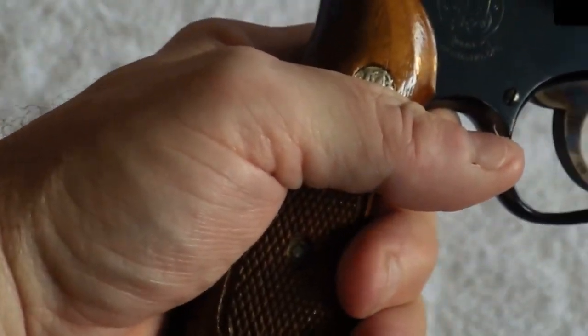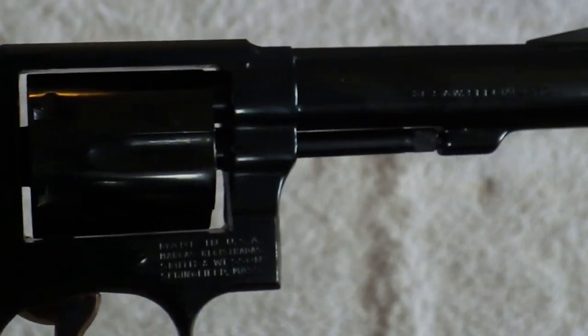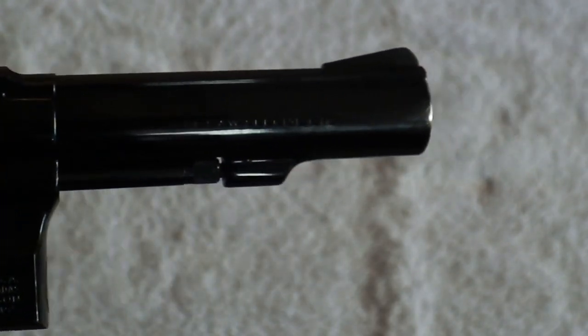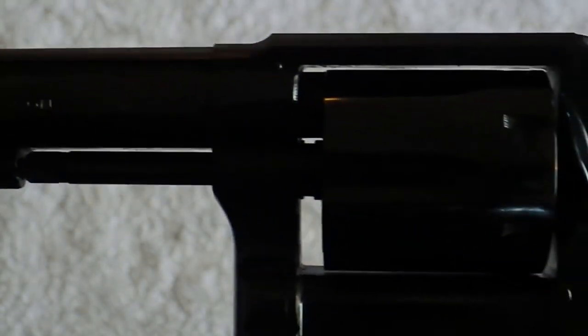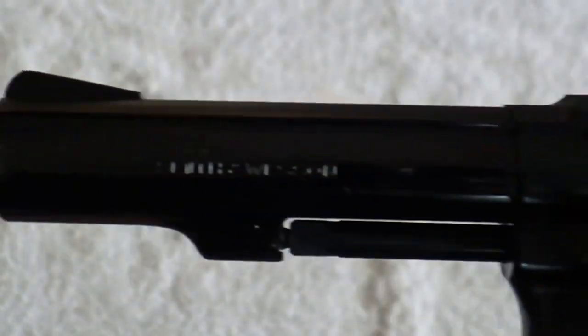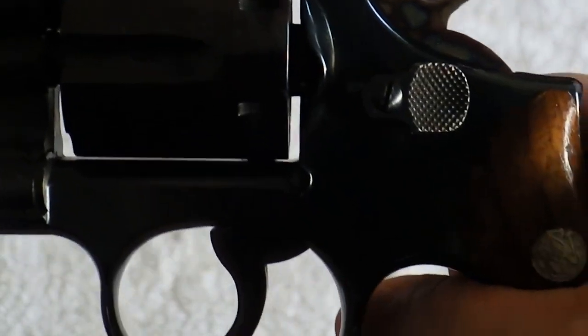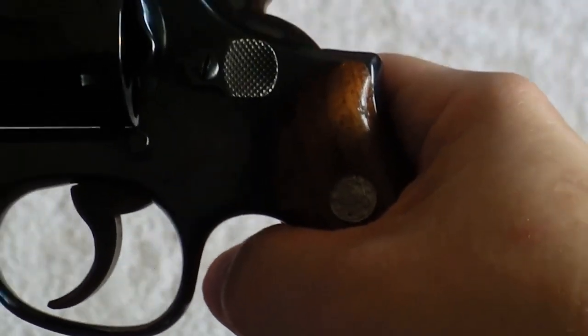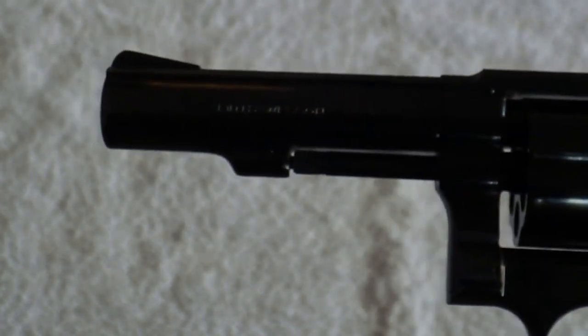Here is a close-up view. You can see it still has the original stock, and it does have the bull barrel, which is what I wanted. The earlier version just had a tapered barrel with a half-moon sight, whereas this one has the ramp sight. Beautiful weapon.